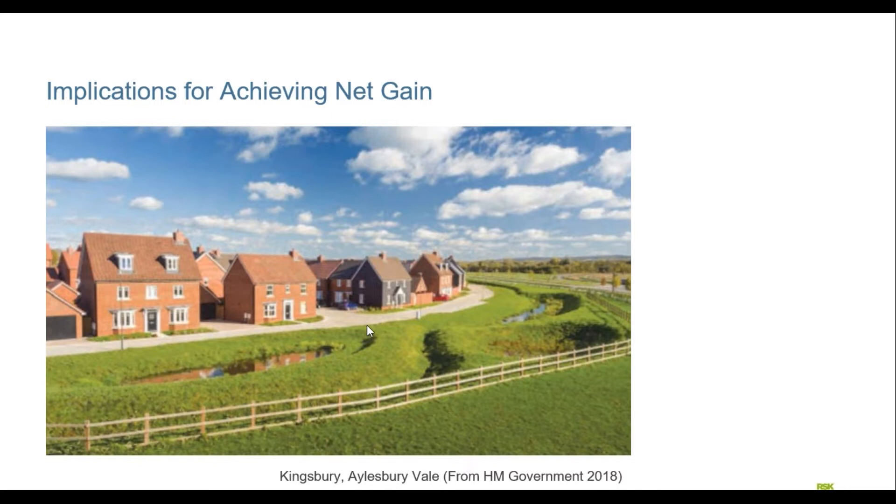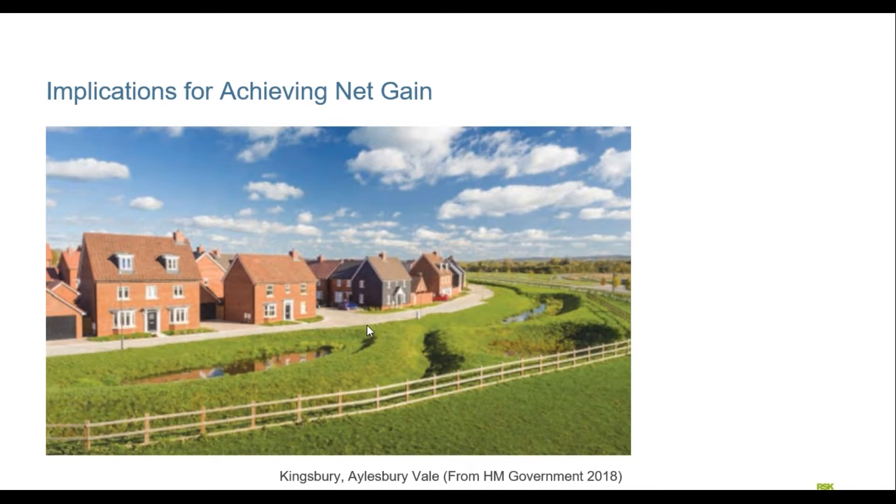The metric is just an accounting tool — in essence it's nothing more than an Excel spreadsheet. You plug in areas and get out values at the end. In terms of implications for achieving net gain on site, the first and perhaps most important point is that it does take space. If we're going to retain or create habitat we need an area to deliver that — it's not something you can shoehorn into a corner. This requires early planning and consideration; it's not an afterthought.